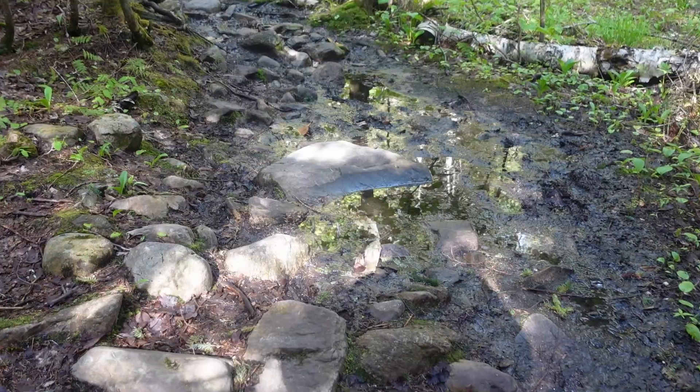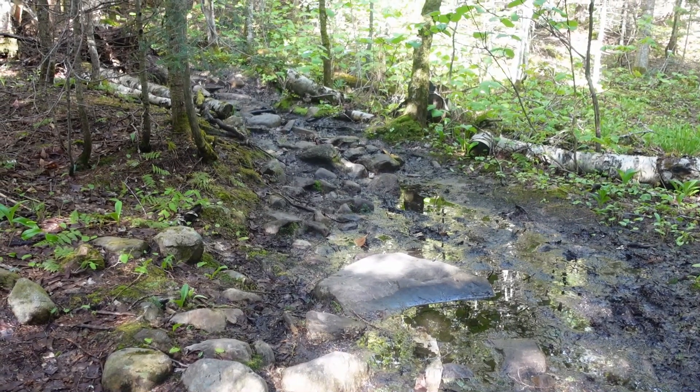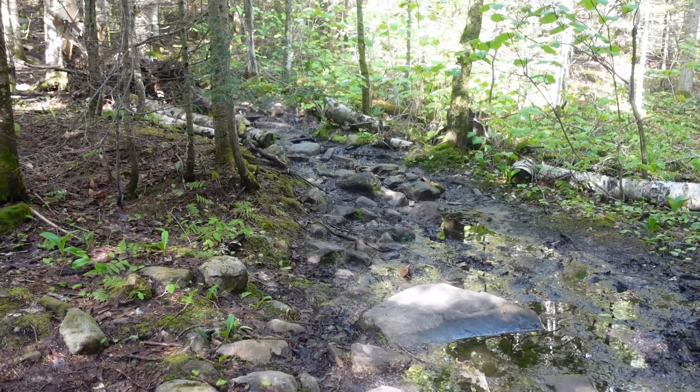I'm very lucky because I have a work schedule that allows me to hike during the week instead of the weekends. I actually can't hike on weekends, so I'm mostly the only one here most of the time. There are some muddy parts, but you can go around and step on the stones and stuff, so it's not too hard.